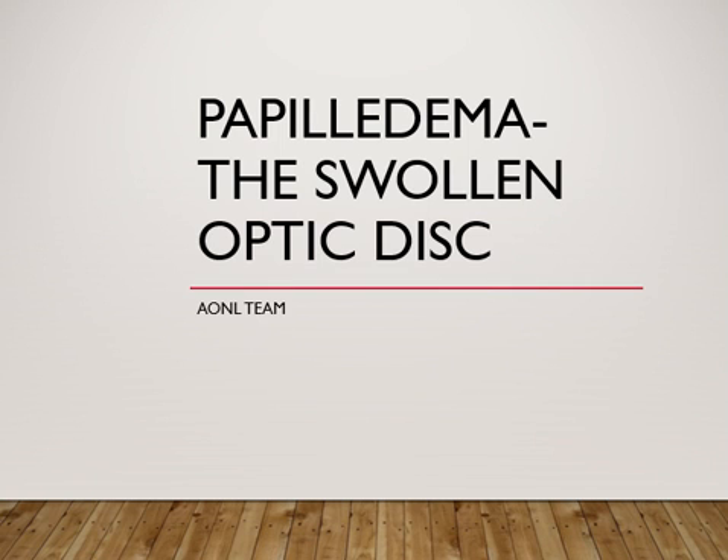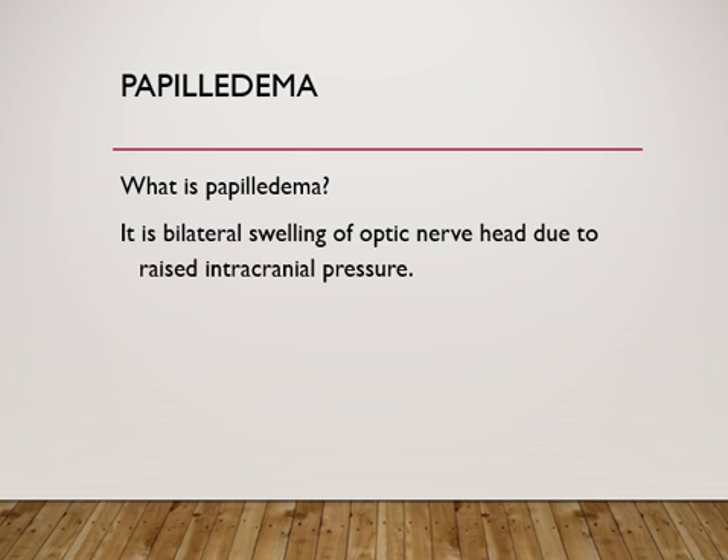Welcome back for another important talk in medicine — papilledema, the swollen optic disc. This is something every doctor is expected to know because it's a life-threatening condition and always indicates something serious going on in the brain. Papilledema is defined as bilateral swelling of the optic nerve head, that is the optic disc, due to raised intracranial pressure. We cannot call it papilledema unless it is caused by raised intracranial pressure from any cause, such as a tumor or space-occupying lesion.